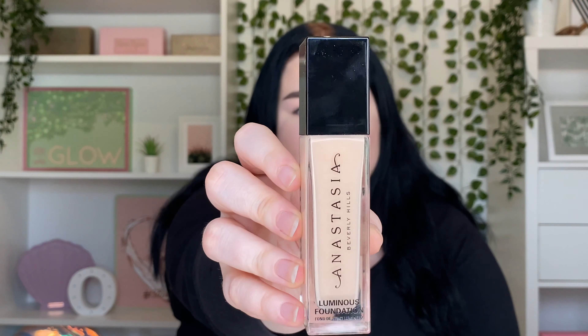A foundation I've really been loving is the Anastasia Beverly Hills Luminous Foundation. Because I have an oily T-zone, I can never really wear dewy foundations — they usually have to be mattifying — but with this one I absolutely love it. It gives me such a dewy finish but it's high coverage and doesn't make me oily whatsoever. It's absolutely one of my faves.